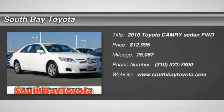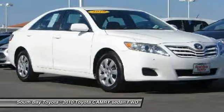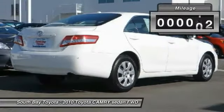South Bay Toyota, proudly serving Cardina, Torrance, Hawthorne, Carson, Compton, and surrounding California locations. This 2010 Toyota Camry is equipped with a 2.5L four-cylinder engine with VVTi transmission.